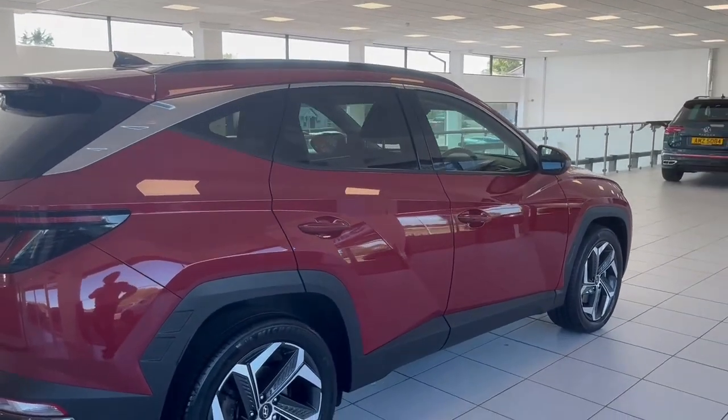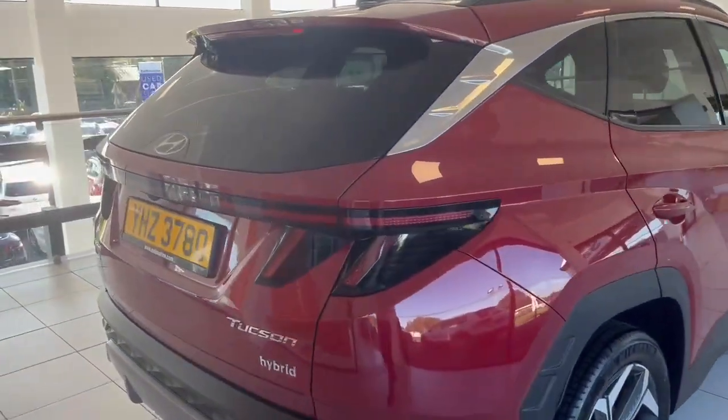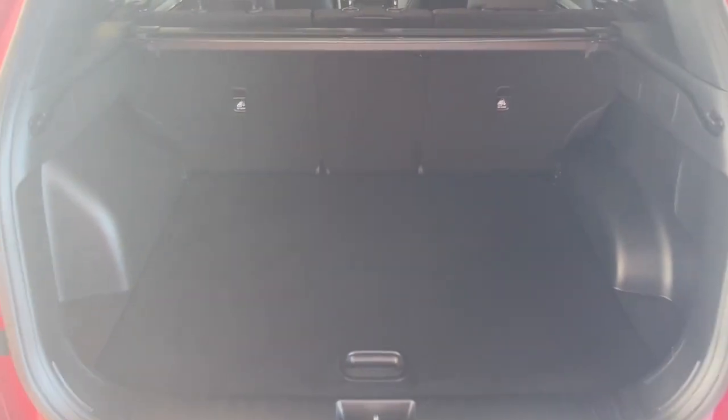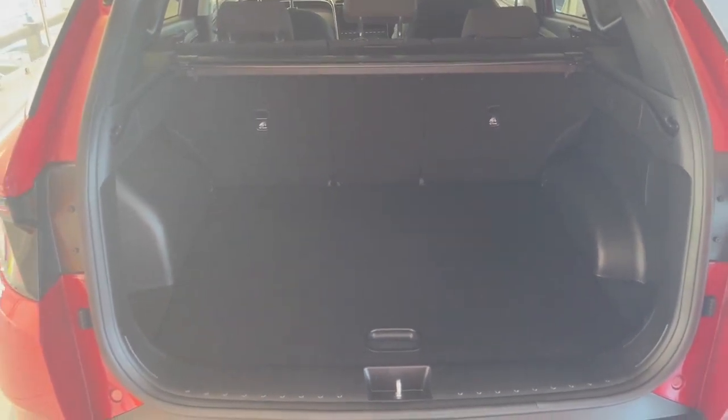She's finished in the gorgeous sunset red colour. I'll open up the boot just to give you an idea of the amount of space you get with this car. There you are, folks — this lovely family-size SUV comes with loads and loads of room.